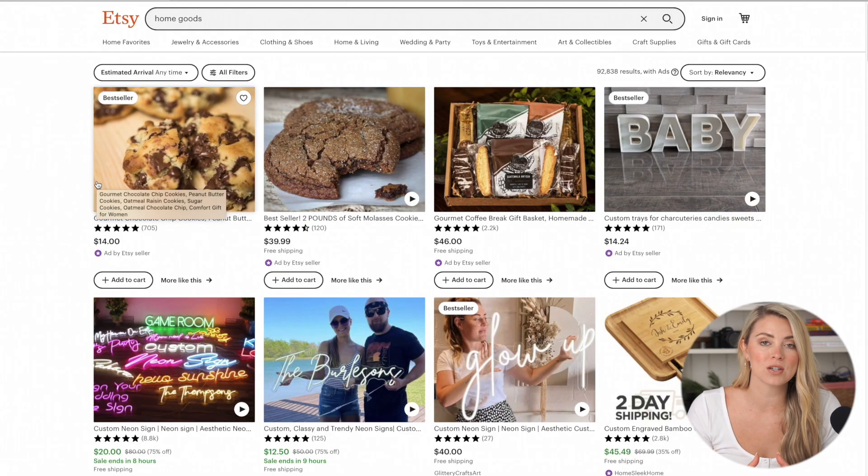So be sure to stay tuned for all of those tips and tricks. For the purposes of this video, I am going to do some product research in the home goods or home decor space, just so you can see a couple of different places that I like to look for product ideas. So the first place that I'm at here is Etsy.